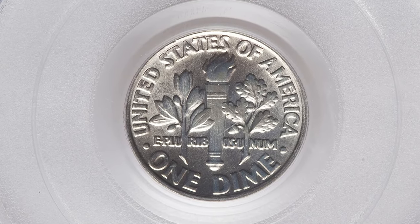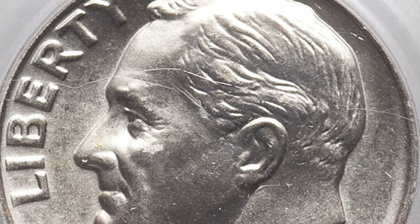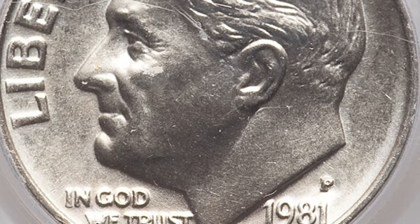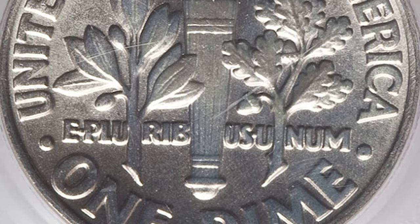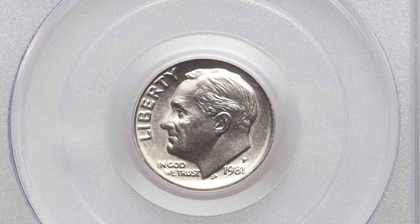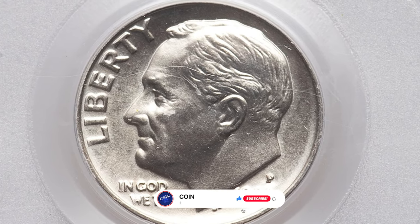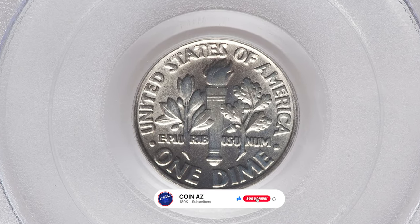If you have a specific 1981 P Roosevelt dime you believe might be valuable, it's advisable to have it examined by a professional coin appraiser or reputable coin dealer who can evaluate its condition and any potential distinguishing characteristics. Thanks for watching this video — your likes and subscriptions are highly appreciated. Stay well.